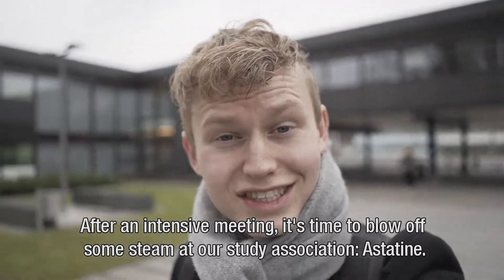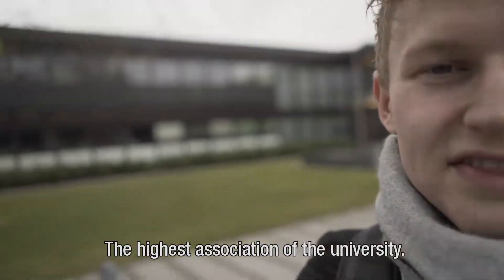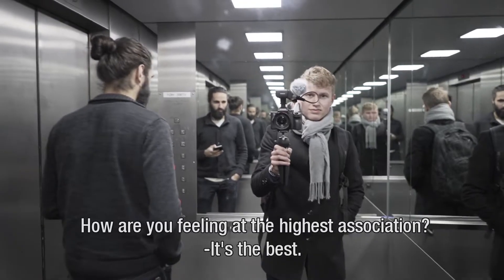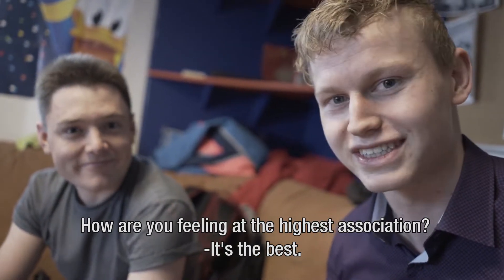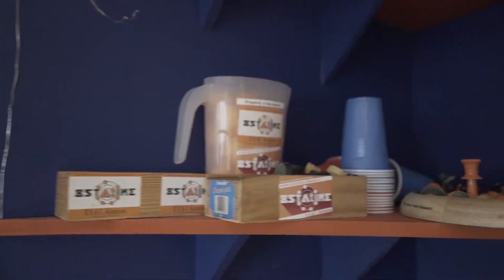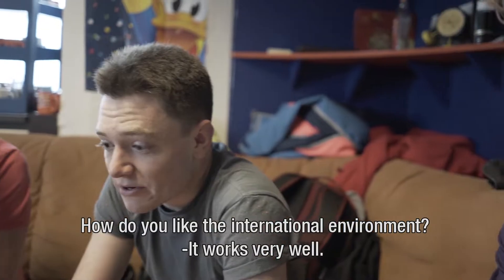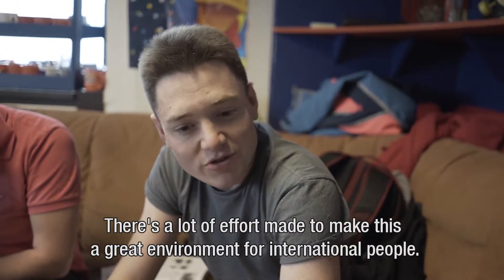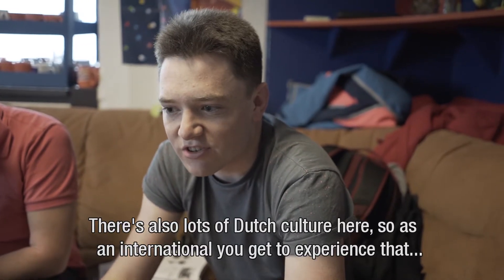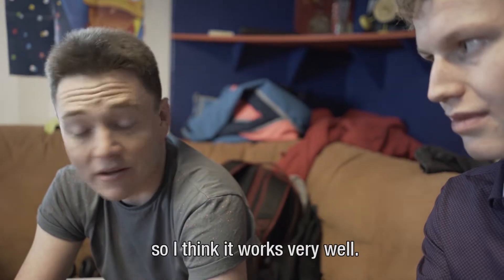After an intensive meeting, it's time to blow off some steam at a study association — the highest association of the university. How are you feeling? It's the best — it's amazing. How do you like the international environment within AT? It works very well. There's a lot of effort made to make this a great environment for international people. There's also a lot of Dutch culture in here, so as an international you get to experience a lot of that.